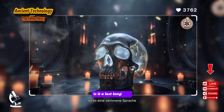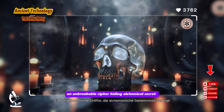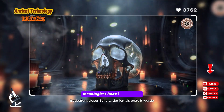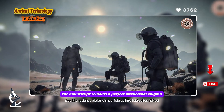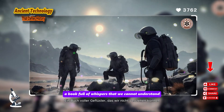Is the Voynich Manuscript a lost language? An unbreakable cipher hiding alchemical secrets? Or is it the most elaborate and beautiful meaningless hoax ever created? The manuscript remains a perfect intellectual enigma — a book full of whispers that we cannot understand.